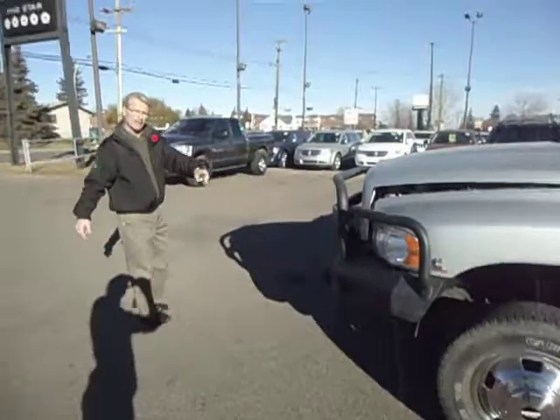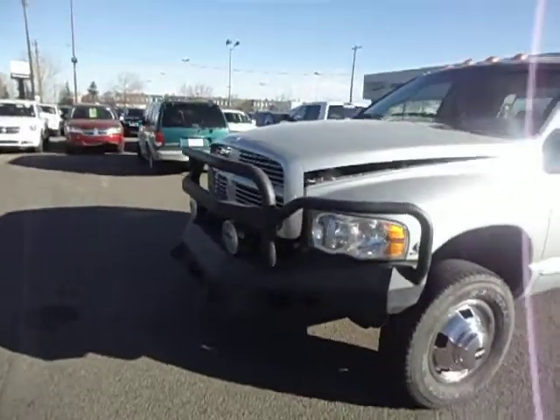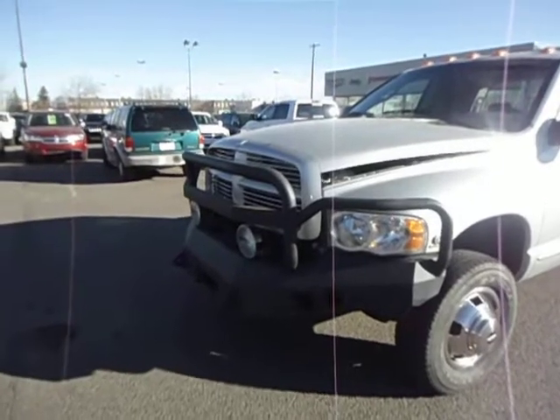This is the cow catcher I was telling you about. It's got the built-in lights, spot for the winch also, which looks pretty darn good.